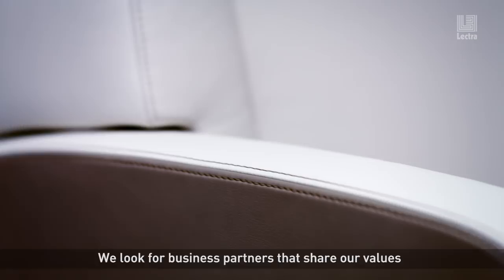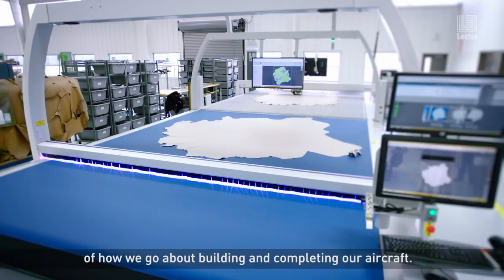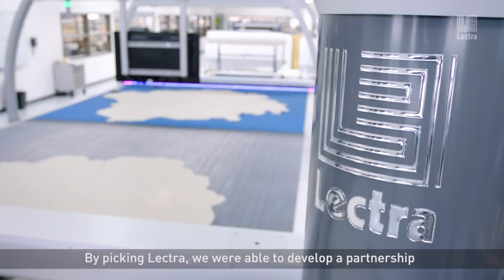We look for business partners that share our values, and Electra offers the 3D processes. And 3D processes are key to the fundamentals of how we go about building and completing our aircraft. By picking Electra, we were able to develop a partnership that was based on those principles.